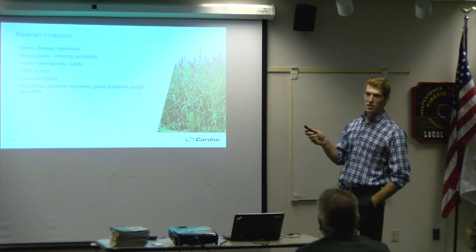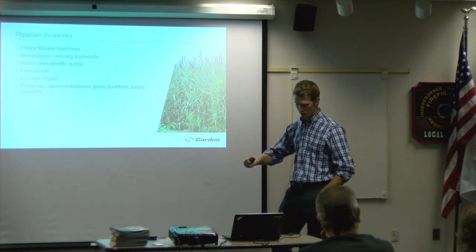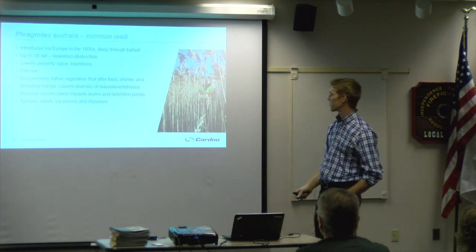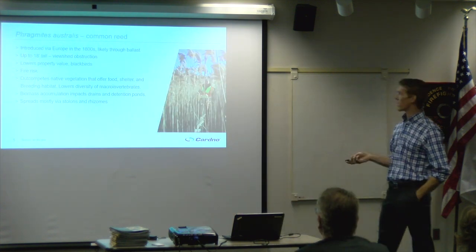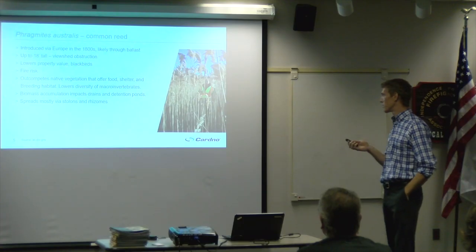I wanted to touch on a few common invasive species. Phragmites australis, or common reed, was introduced from Europe in the 1800s, likely through ballast water. It can grow very tall and also increases fire risk on your property — it's highly flammable, and flame lengths can be twice the height of the plant. Fire from Phragmites can spread very quickly.